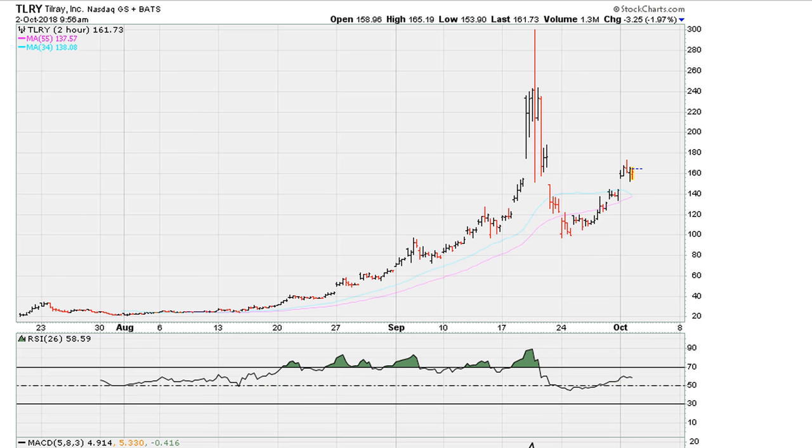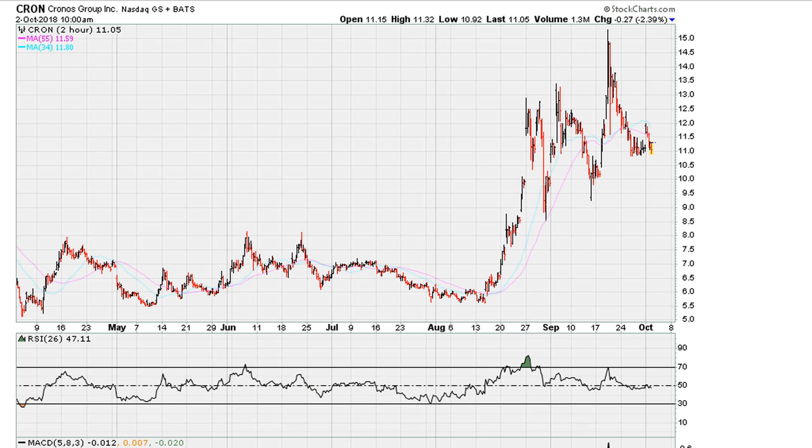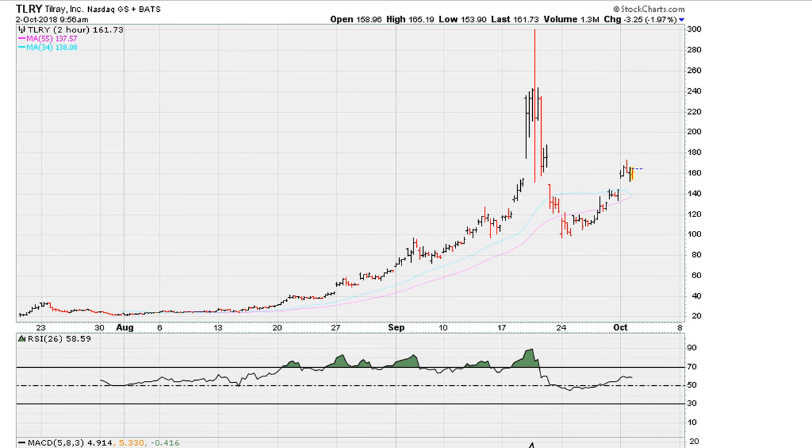So I think TLRY is a short, and that would suggest that the ETF tracking this space, MJ, at around $40.30, is also a short. It also suggests CRON at around $11 is also a short, and CGC is also a short. Some of these were short ideas from last week or so. I think this space is due for a pullback. There's also one more I believe is due for a reversal based on volume activity and rejection around the 69.1 level. But really, to summarize this to one name from this list, take a look at TLRY.